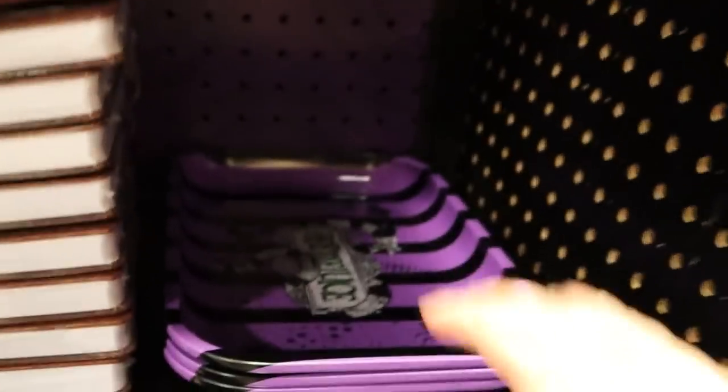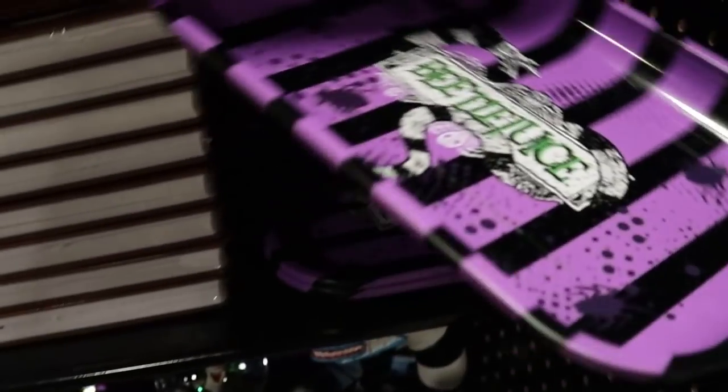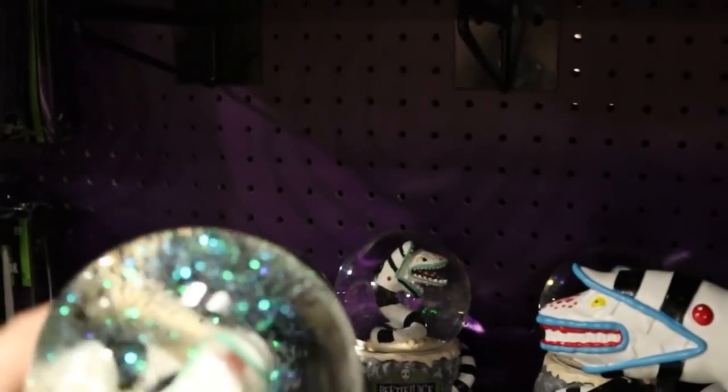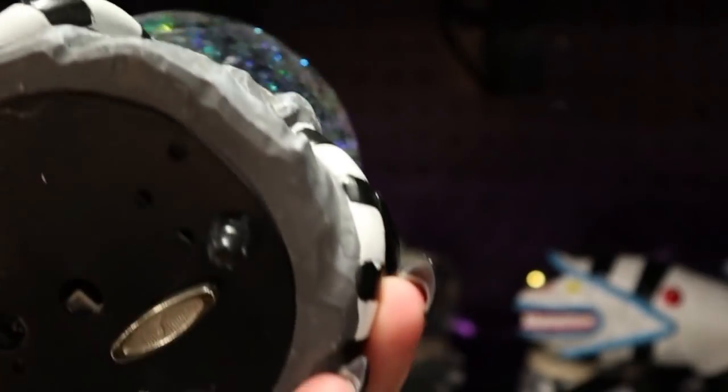We've also got journals that are the handbook, a little Beetlejuice tray — it's metal, that's cool. And a sandworm snow globe. This is so pretty, I love it. It plays something — it's $24.99. You know I love a snow globe.